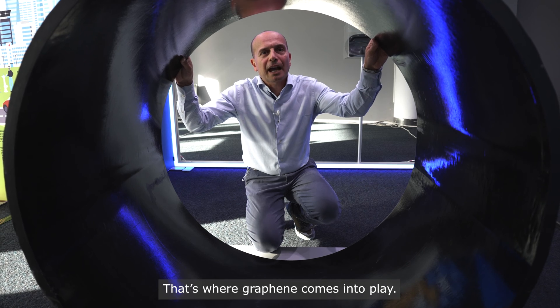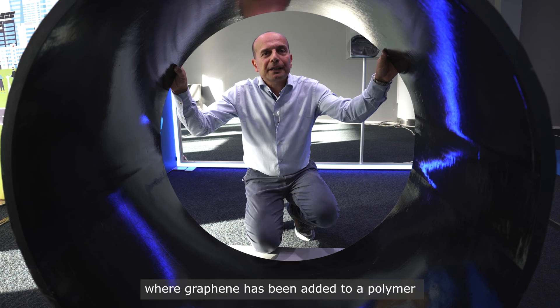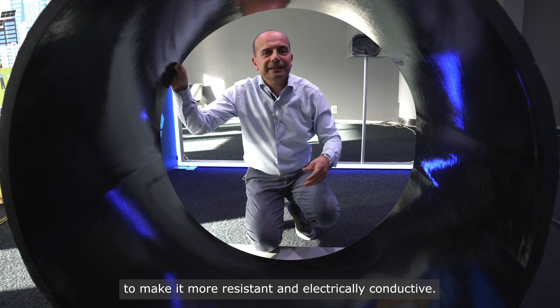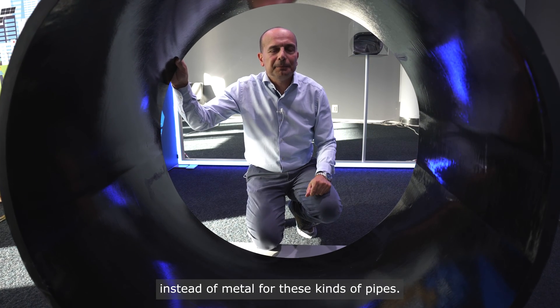That's where graphene comes into play. This is a material made by a company of the Flagship called Avanzare, where graphene has been added to a polymer to make it more resistant and electrically conductive. In this way we can use this kind of material instead of metal for these kinds of pipes.